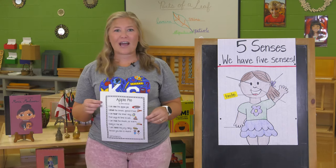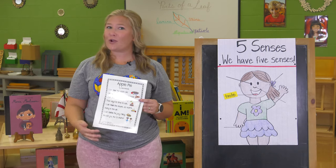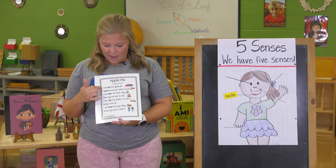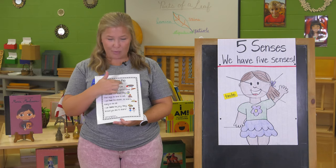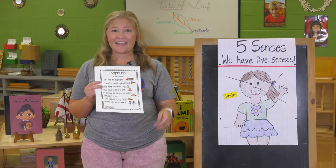We're going to read it one more time and see if we can identify the different five senses that we hear when we're reading our poem. I can see the apple pie — we use our eyes to see the apple pie.